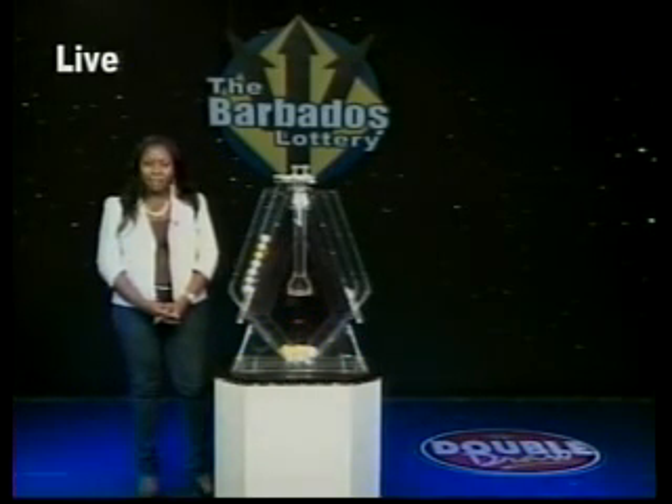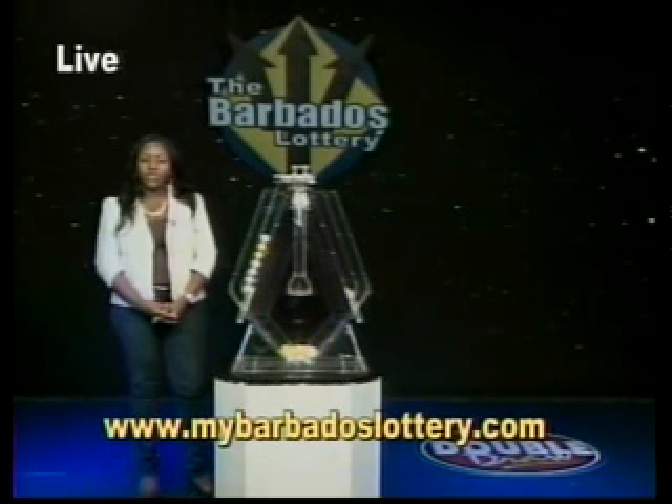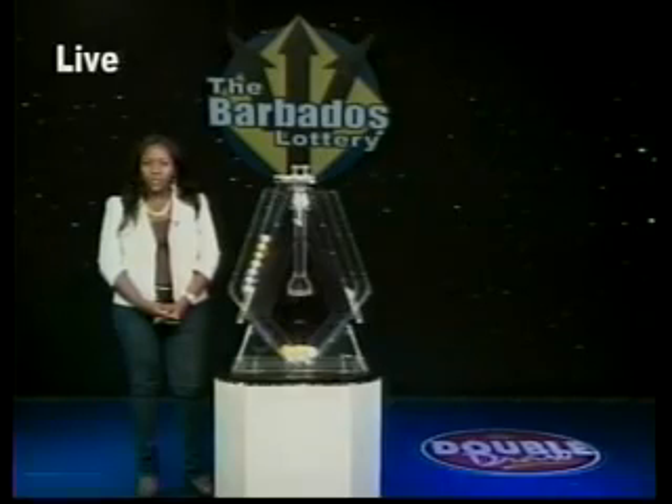Did you know you can top up your mobile phone at over 200 Barbados Lottery agents island-wide? Oh yes, you can. So top up today. Get your news and draw results on our website, www.mybarbadoslottery.com. The Barbados Lottery — supporting sport, youth and culture.